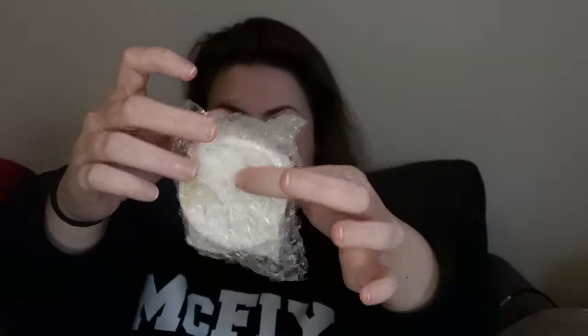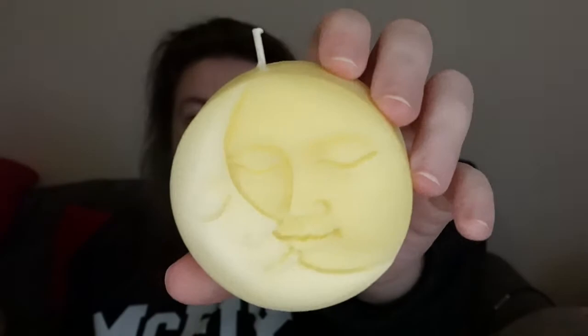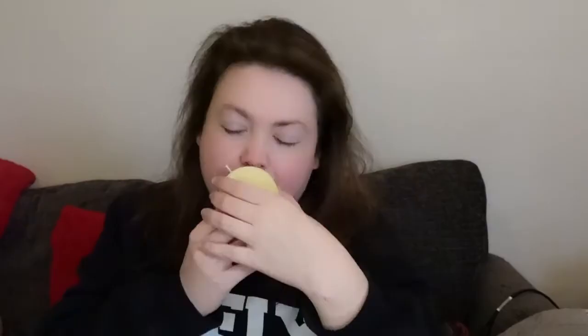We have something else in here — let's open it up. Oh, it's a candle! Look at that, and it smells really, really nice. Next, second to last, we have a pomegranate face mask. And then last but not least, we have this face roller.